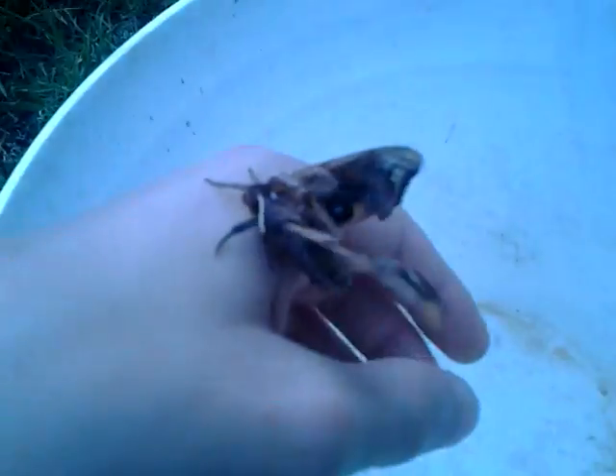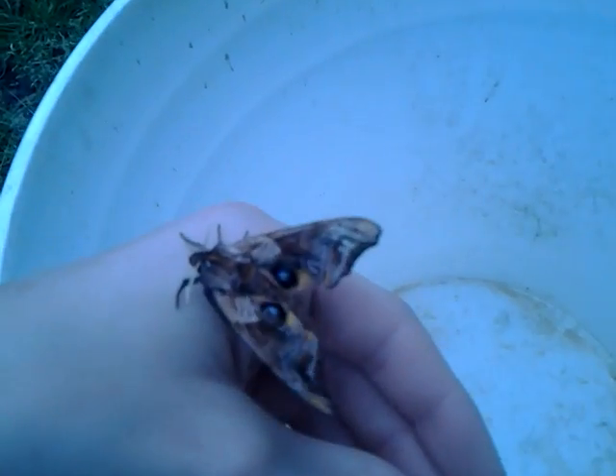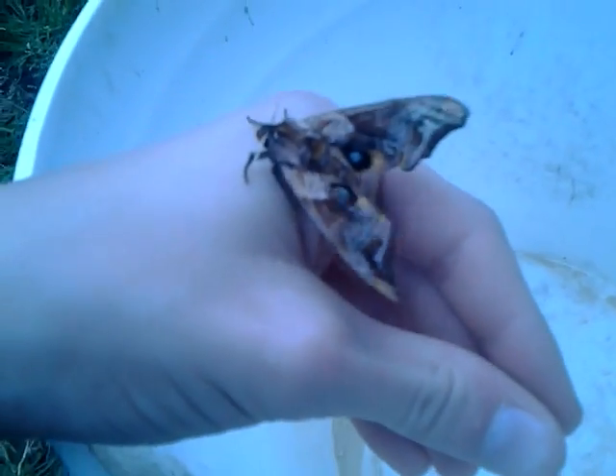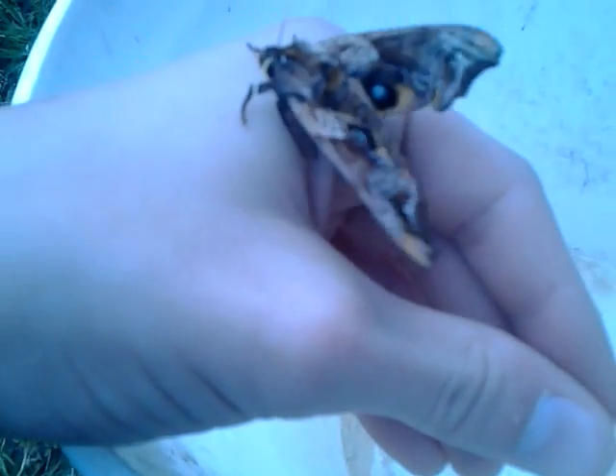These moths are really cool and there are multiple different species. I don't think I've ever seen this species before.